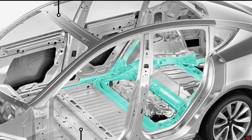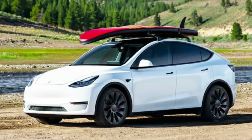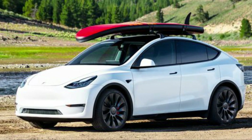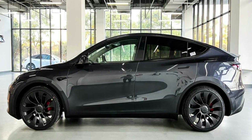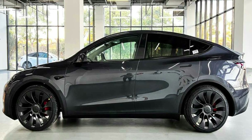With the back portion of the Model Y frame, Tesla has been doing this successfully for almost a year. The entire structure from the driver's feet to the front bumper is made of one solid piece of aluminum thanks to the use of a gigapress in production at GigaTexas. By doing this, the car is strengthened, made lighter, more corrosion resistant, and less prone to manufacturing flaws.